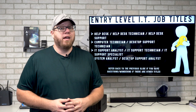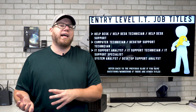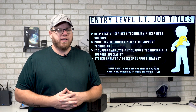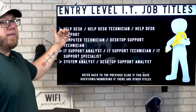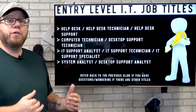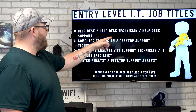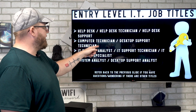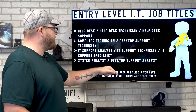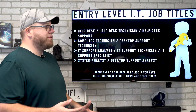There are many different job titles in IT, so here are some common ones you'd see for entry-level roles: help desk, help desk technician, help desk support, computer technician, desktop support technician, IT support analyst, IT support technician, IT support specialist, system analyst, and desktop support analyst.